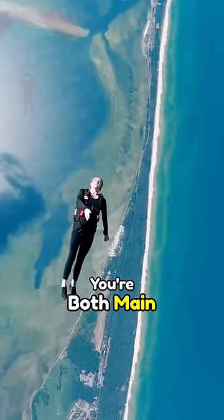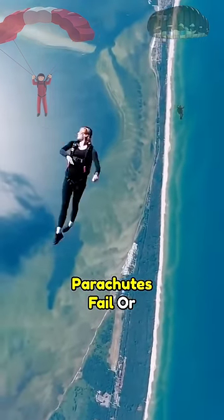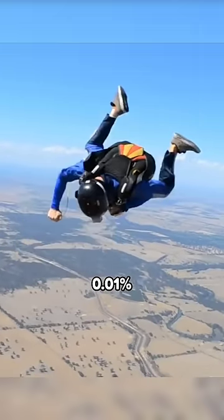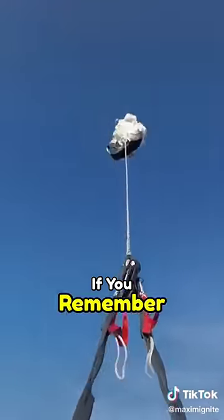If during a skydive your both main and reserve parachutes fail, or you get tangled, there is still a 0.01% chance of your survival if you remember some key points.